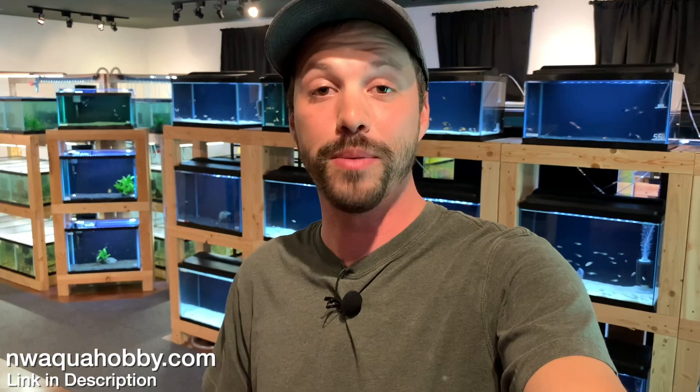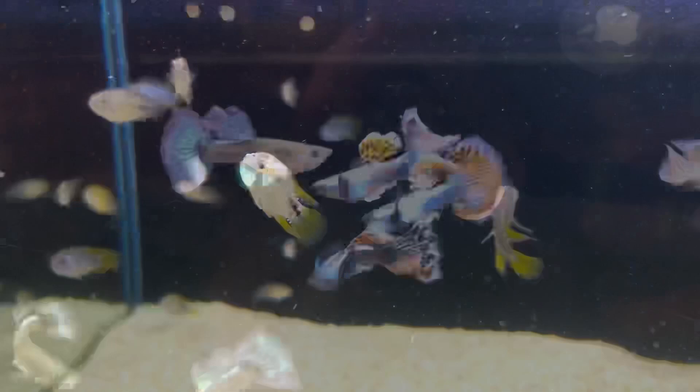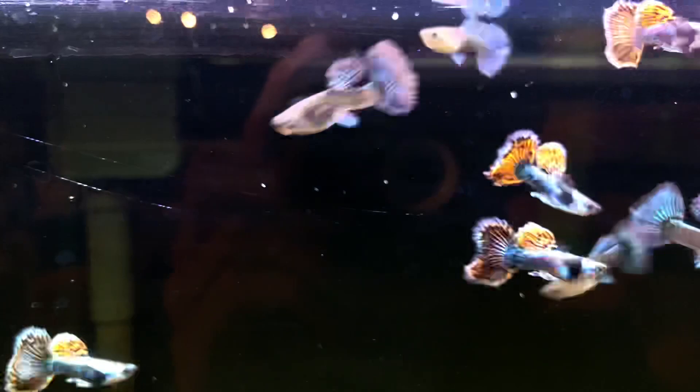What's going on everyone? My name is Will and you're watching Northwest Aquahobby. In this video I'm actually going to be doing a fish store tour. This store is about 10 miles from my house. They just opened up and the quality of their fish is absolutely incredible. The plan for this video is we're going to introduce you to the store owner, his name is Jason, he'll tell you about himself and the store, and then we're going to walk around and take a look at some fish and hard goods.